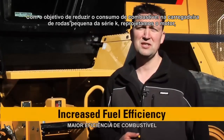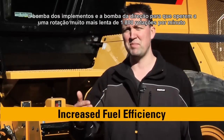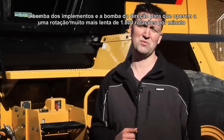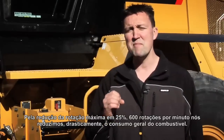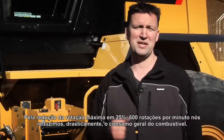With the goal of reducing the fuel burn in the K-Series small wheel loaders, we have redesigned the engine, the implement pump, and the steering pump to run at a much slower 1800 revolutions per minute,